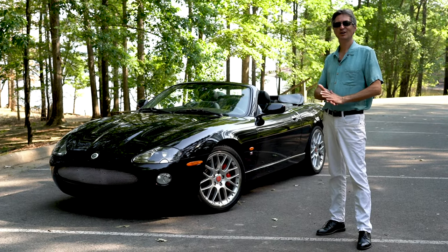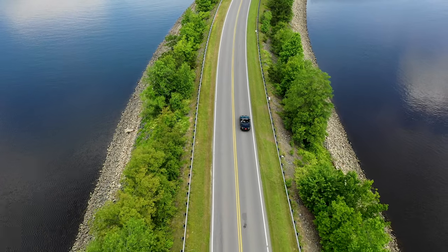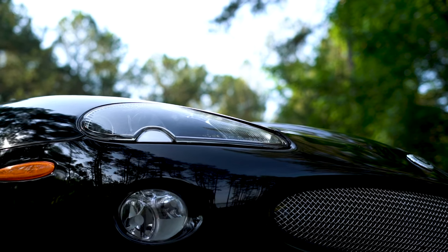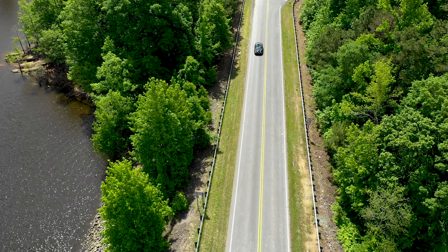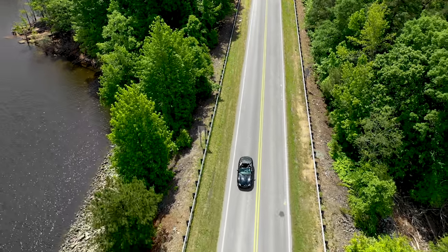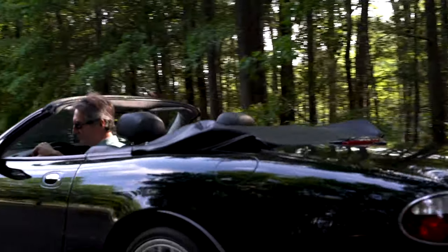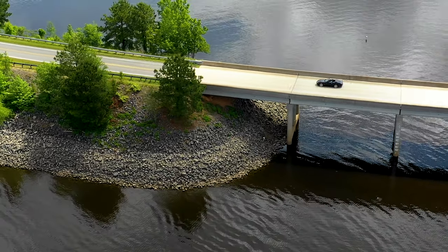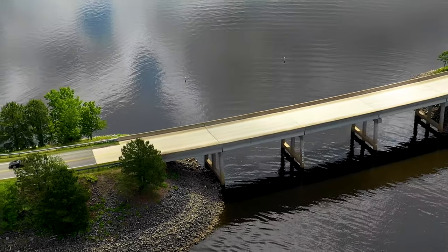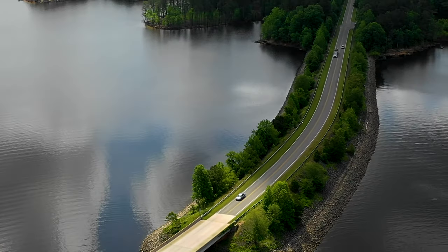Thank you for watching our video, I hope you enjoyed it. We have more coming on the way. We have a satin silver Jaguar XK8 Victory Edition — that's the first time we ever did that color on ivory, so that should be an interesting color combination. I'm really looking forward to that. Also in the works, a 2004 Maserati Coupe with paddle transmission — that should be fun. I can't wait to get that car; it's been in a shop but it's making its way. Thank you for watching, I hope you enjoy the rest of your day and see you next time.